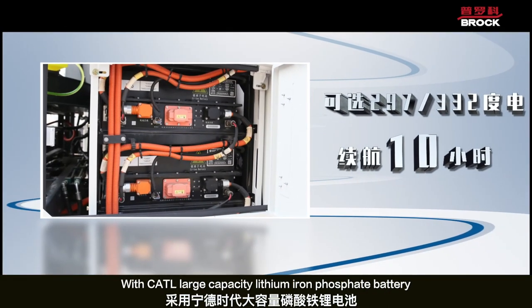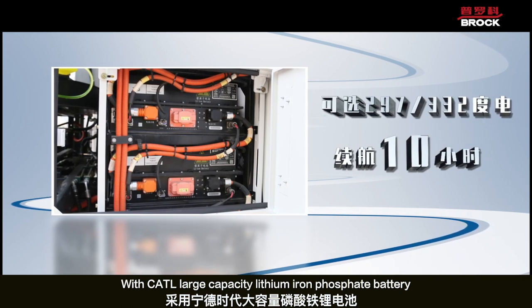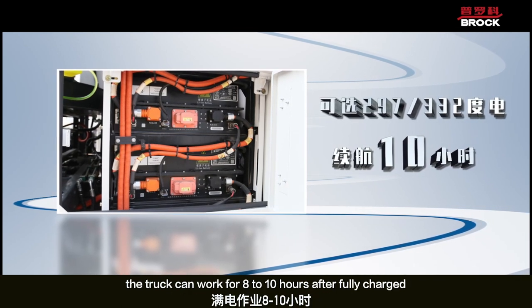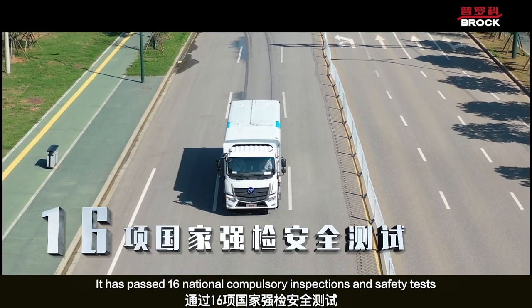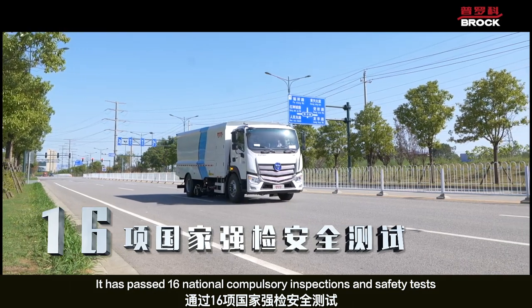It features a C80 large-capacity lithium-ion battery. The truck can work for 8 to 10 hours after being fully charged.